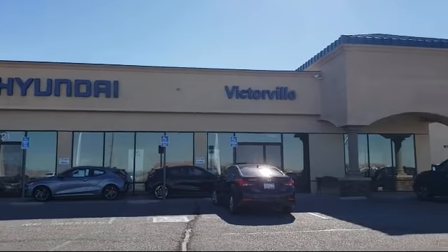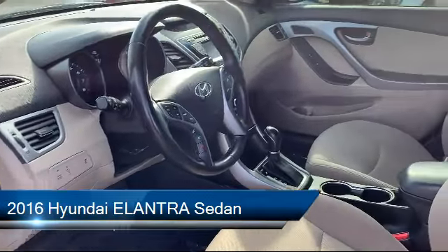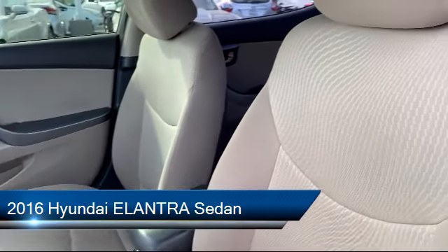Welcome to Victorville Hyundai, and here's a look at another one of our great vehicles from our inventory. It comes equipped with alloy wheels and a tire pressure monitoring system.